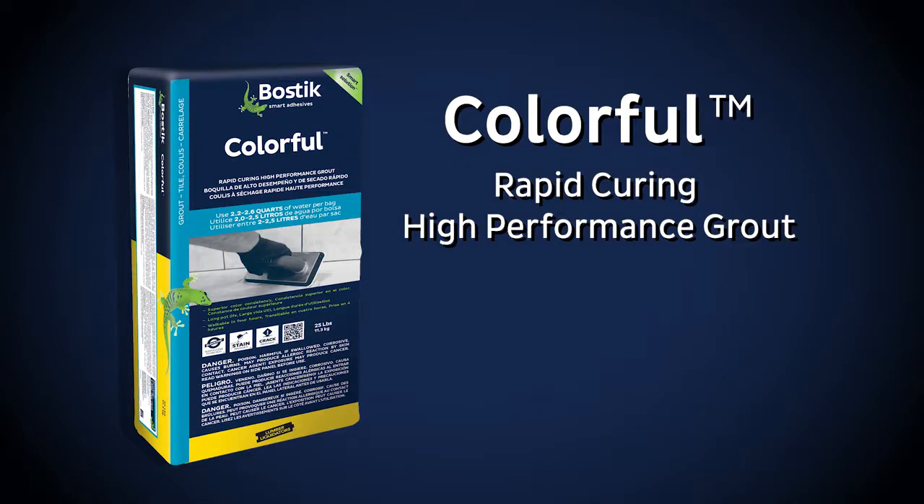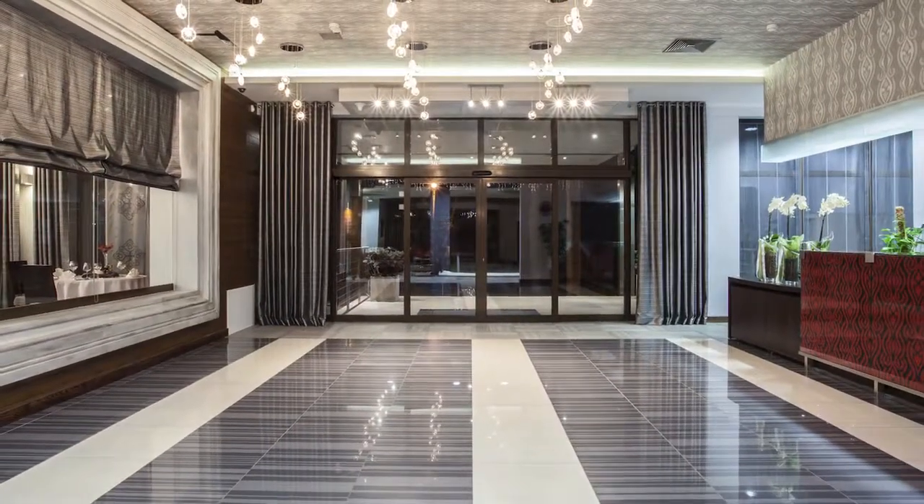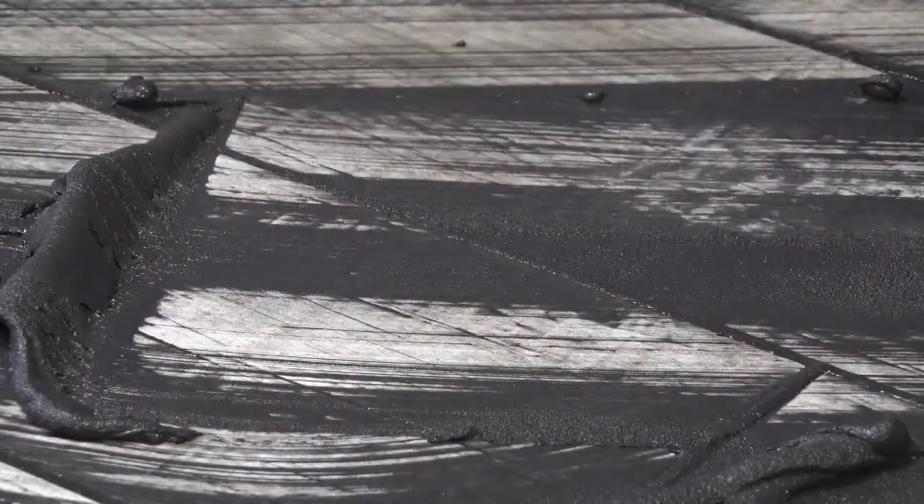Bostix Colorful is a rapid-curing, premium-grade, stain-resistant, cement-based grout for demanding commercial and residential projects. It offers consistent color technology with enhanced stain and efflorescence protection.